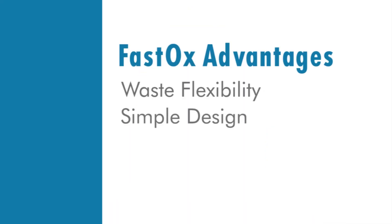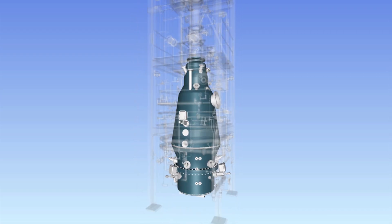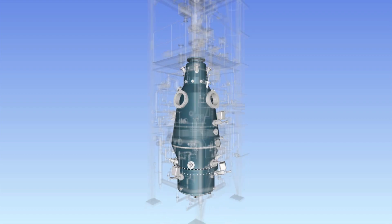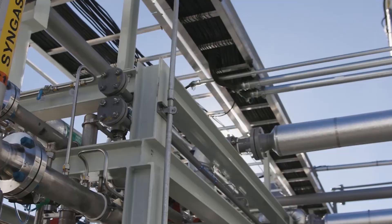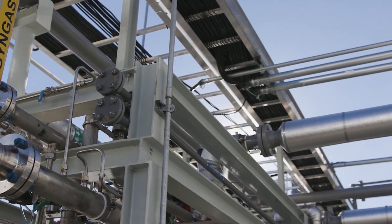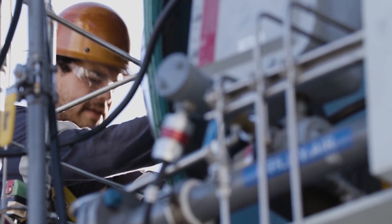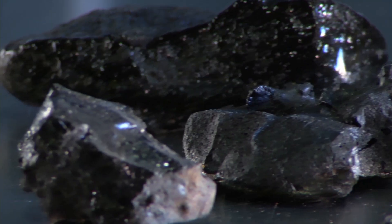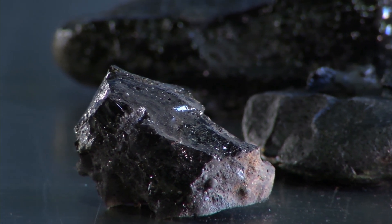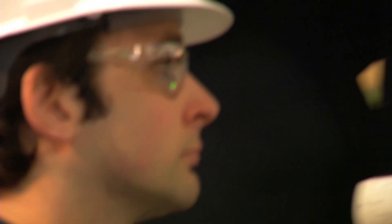Simple design: the FastOx gasifier is a hollow vessel, allowing it to run longer with less maintenance, resulting in lower capital and operating costs. No emissions: FastOx gasification is an enclosed system with no unwanted byproducts or emissions. Organic materials turn into high-quality syngas; inorganic materials form a non-leaching stone that can be used as construction material. FastOx gasifiers are able to thoroughly convert this waste without producing toxic products.